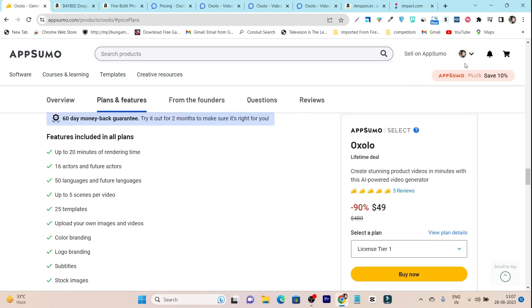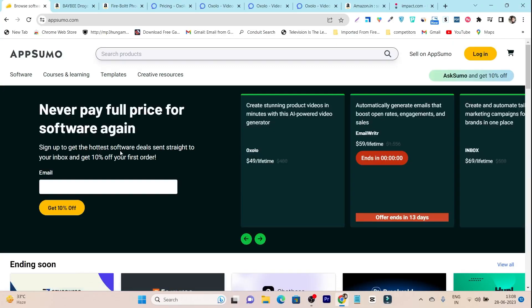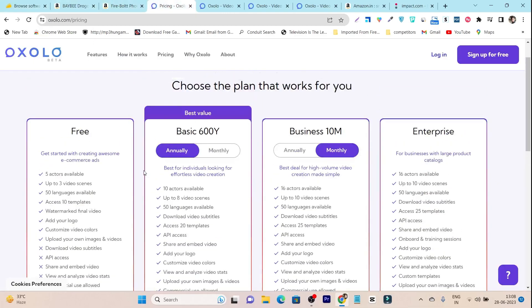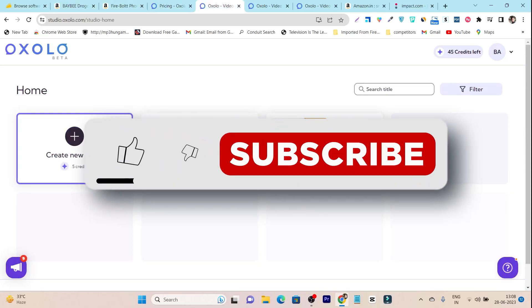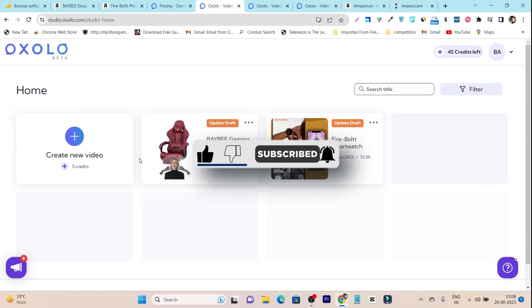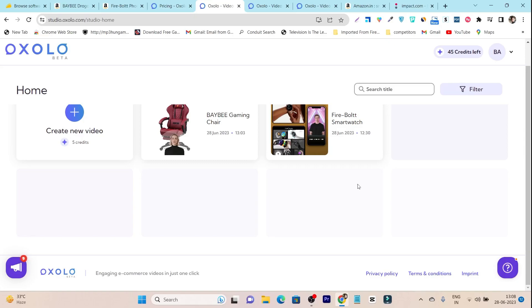One more tip: if you're new to AppSumo, you can get an extra 10% discount on the Oxalo lifetime deal. On the AppSumo front page, enter your email and click 'get 10% off' — just make sure to use an email you haven't used on AppSumo before, and you'll get the discount link in your email. That's all for today's video — I hope you enjoyed this dashboard demo and detailed review. If you did, hit the like button and subscribe for more software tool reviews. Bye bye, take care, and I'll see you in the next one.